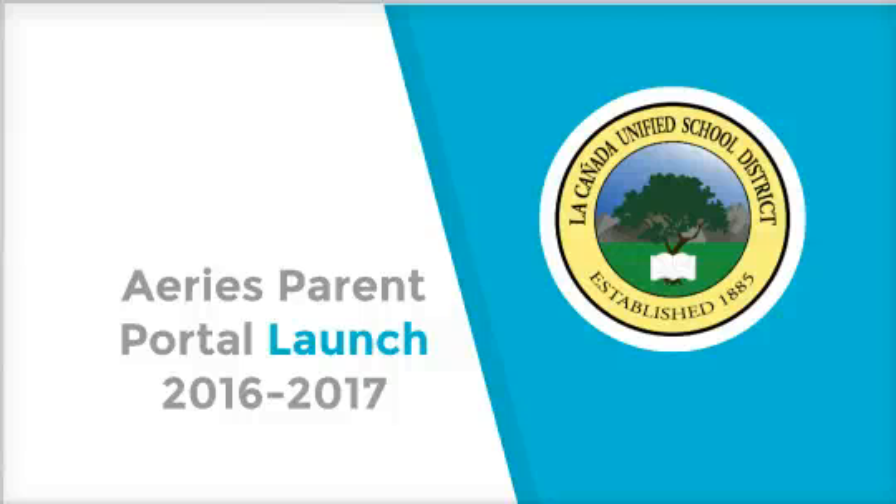Hi everyone, this is Jamie and I'm here to give you an overview of the ARIES Parent Portal. This video will walk you through creating your account that can be used all year, and also how you're going to complete the registration forms due next week for 7th through 12th graders, and the first week of school for 1st through 6th graders.